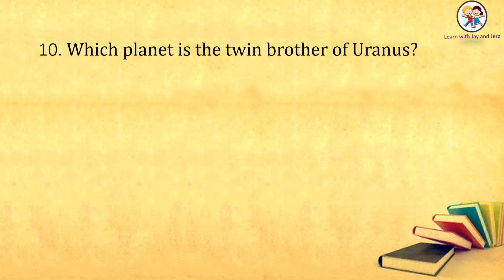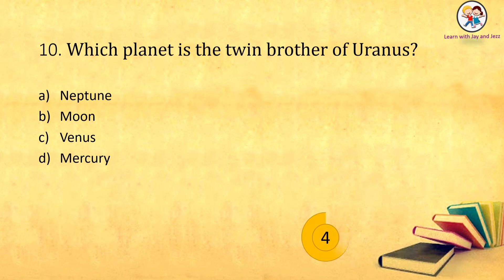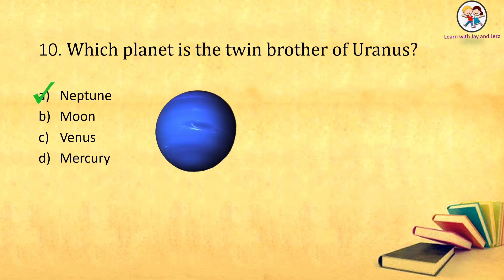Which planet is the twin brother of Uranus? Neptune, Moon, Venus, Mercury. The answer is: Neptune.